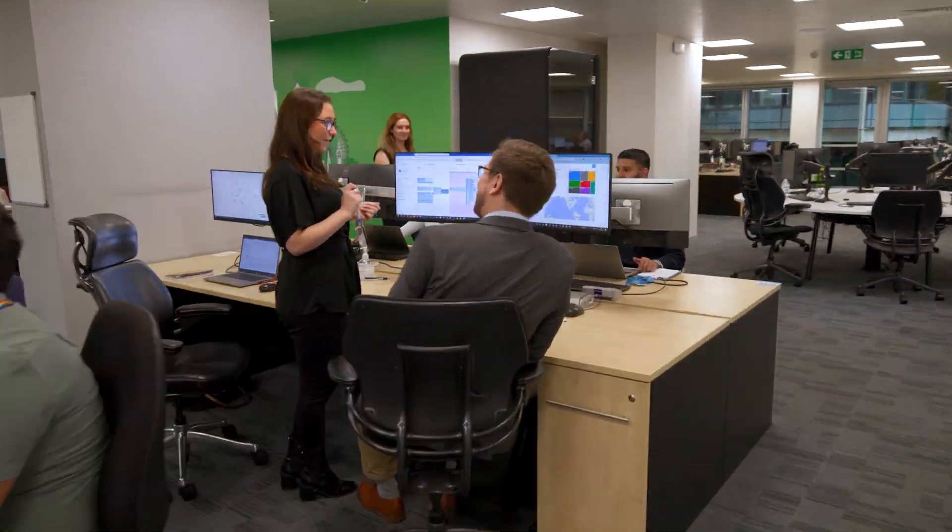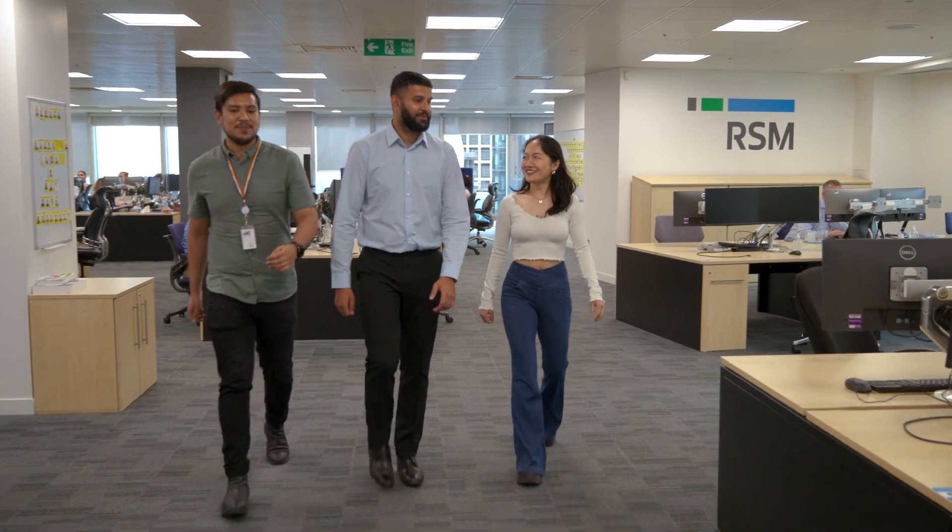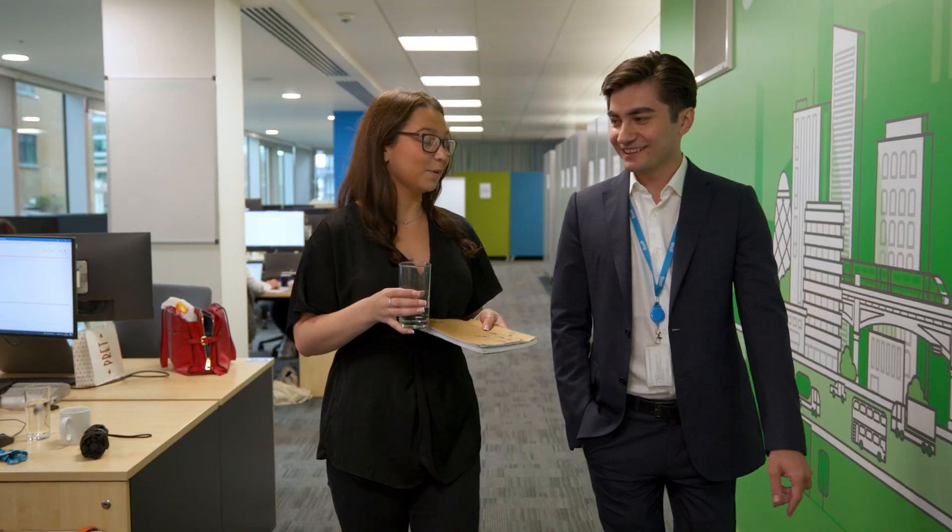Our team — from tax practitioners to in-house specialists through to pure technology experts — we cover it all. What unites us is our drive to simplify the challenges and complexities of tax technology.